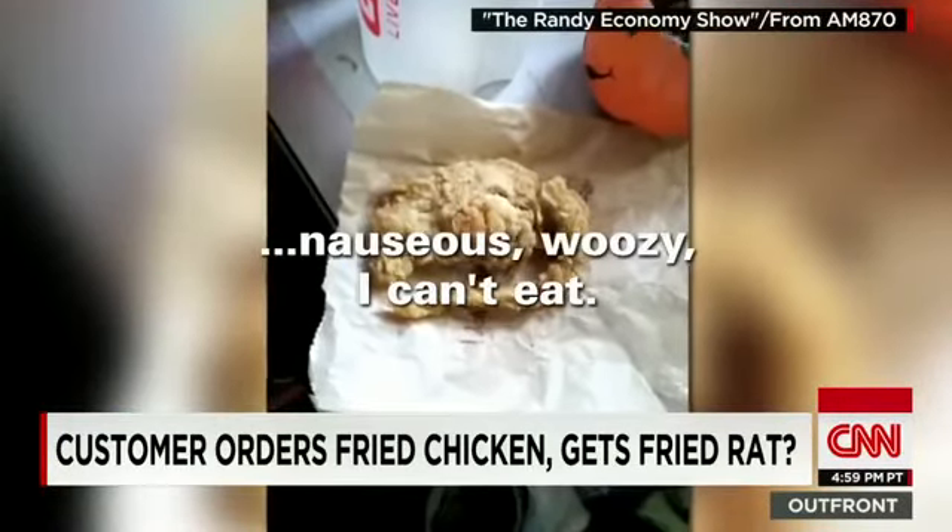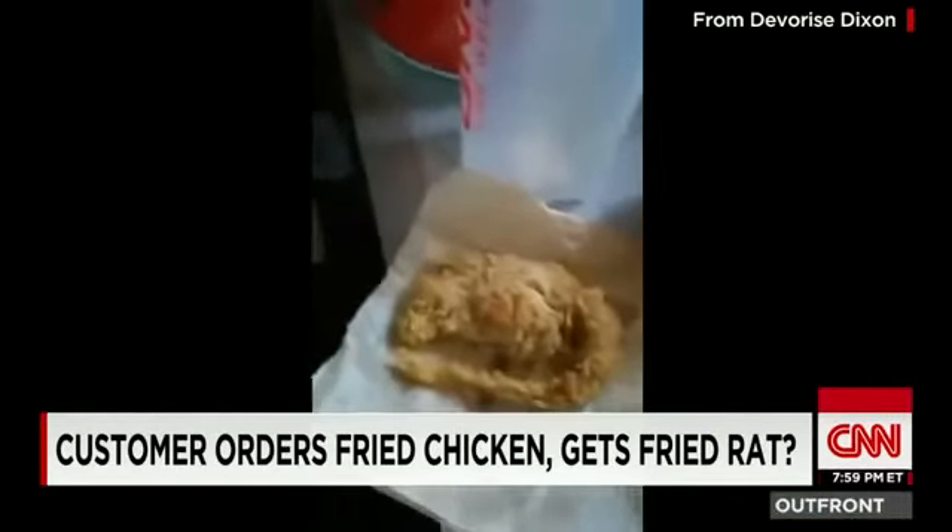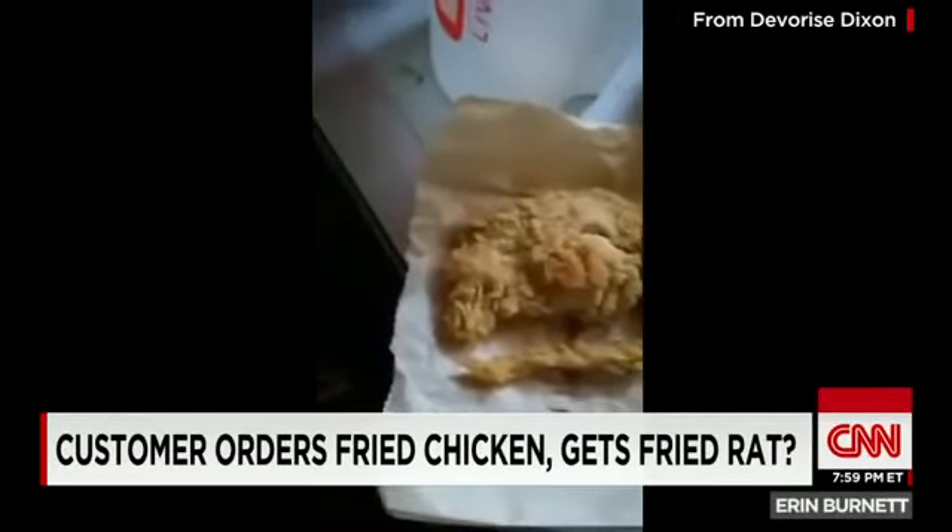Nauseous, woozy, I can't eat. But amid this finger-licking, finger-pointing, heck if we know who's the chicken and who's the rat in this story. Ginny Moe, CNN, New York.